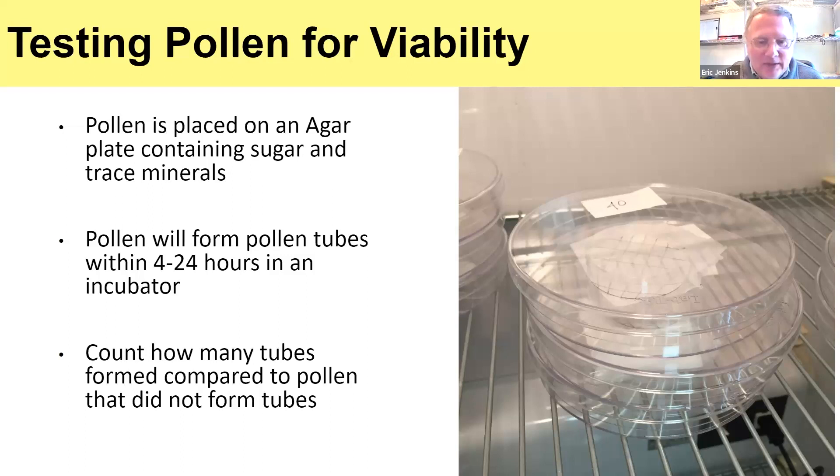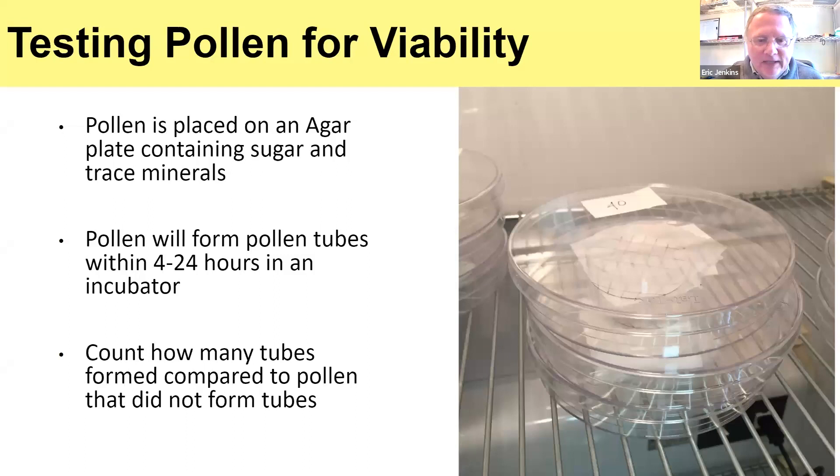To estimate viability, count the number of grains — draw a grid pattern on the bottom of your slide, count the number of grains within a section of that grid, then count how many have produced pollen tubes. You can then calculate the percentage that actually germinated. Under the microscope you can usually see pretty easily which ones have formed pollen tubes and which have not. For the tests I've done, I've seen very high 30–40% germination using this technique.